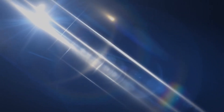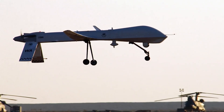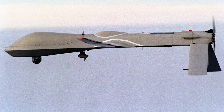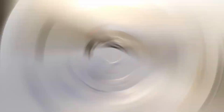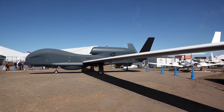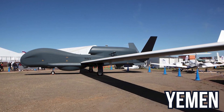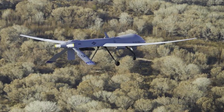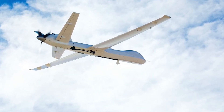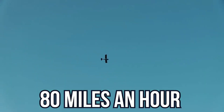Number 1: MQ-1 Predator. The MQ-1 Predator is an American remotely piloted aircraft built by General Atomics that was used primarily by the United States Air Force. It first flew in 1994 and entered service the following year. The aircraft saw combat in the war in Afghanistan, Pakistan, the NATO intervention in Bosnia, the 1999 NATO bombing of Yugoslavia, the Iraq War, Yemen, the 2011 Libyan Civil War, the 2014 intervention in Syria, and Somalia. The Predator had a length of 26 feet 8 inches and a wingspan of 41 feet 8 inches, and was powered by a piston engine driving a pusher propeller. It flew at 80 miles per hour and had an endurance of 24 hours. The United States Air Force retired the Predator in 2018, replacing it with the Reaper.